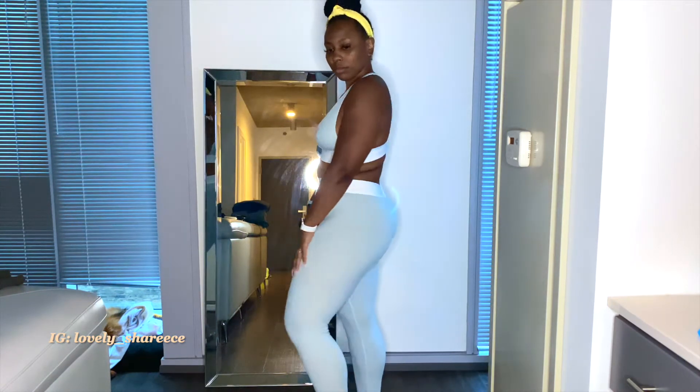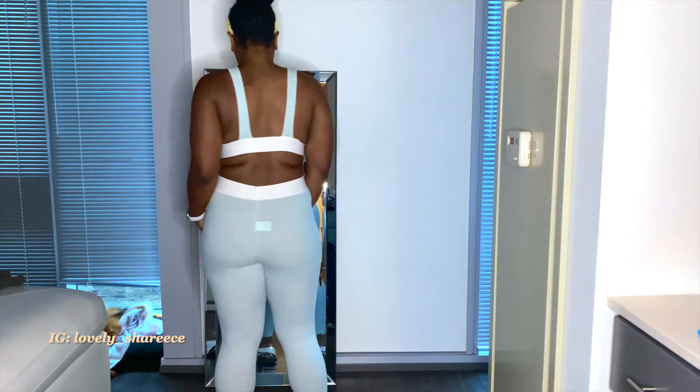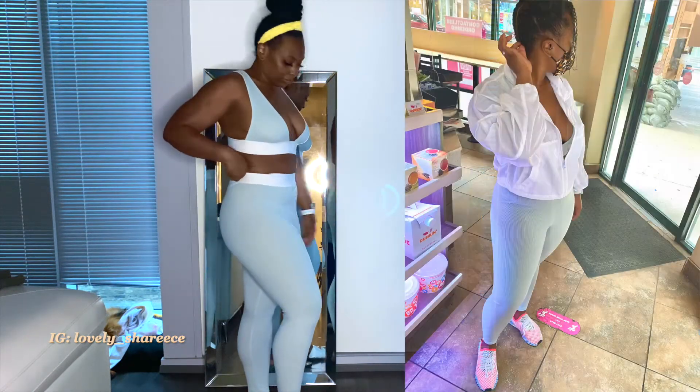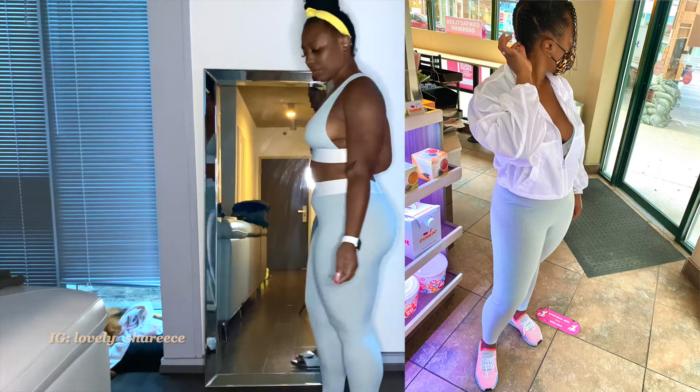I like this outfit because you can dress it up or down. I styled it with a white windbreaker jacket and just regular multi-color tennis shoes — they had a bit of blue in them and I feel like it complimented the outfit as well.